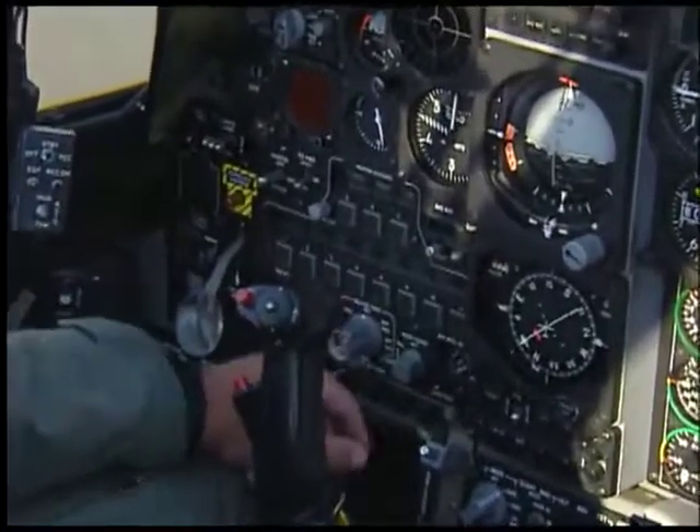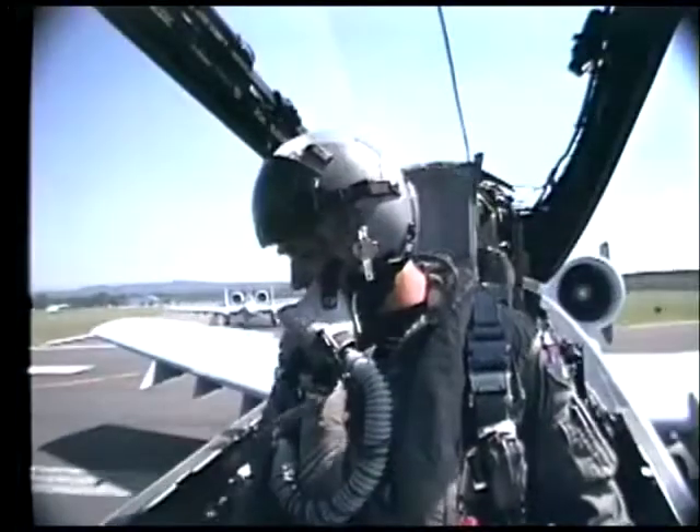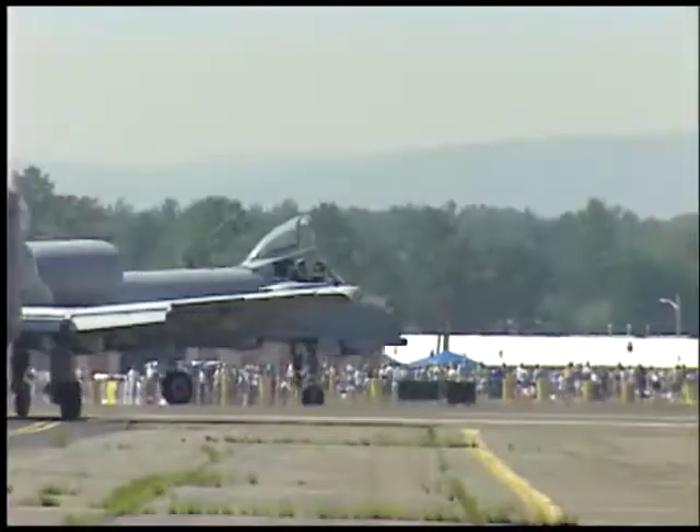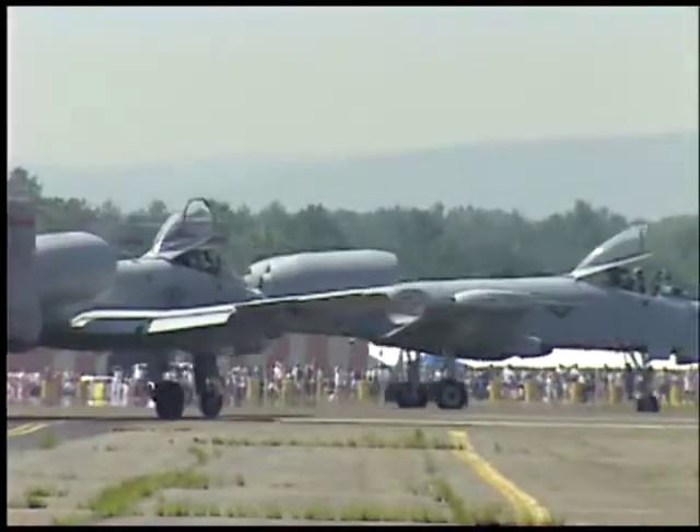And this is how we set it up to go ahead and drop the bombs. We can drop them single, we can drop them all at once, or we can drop a couple at a time — whatever we feel is best for the actual target we're going after.